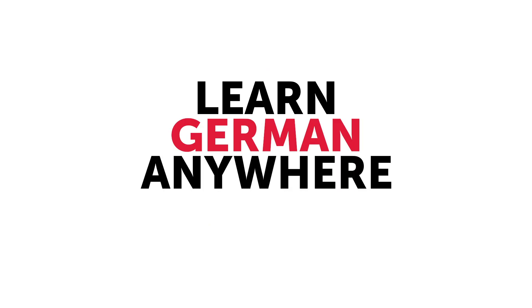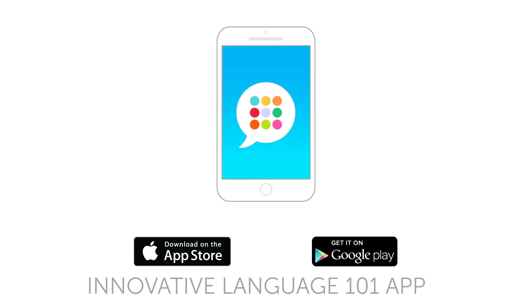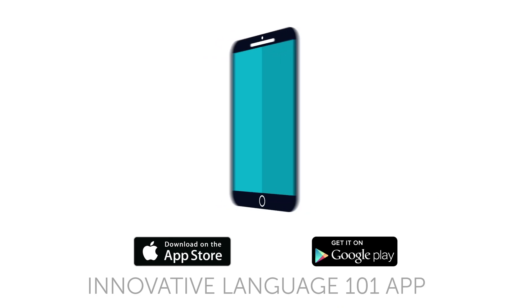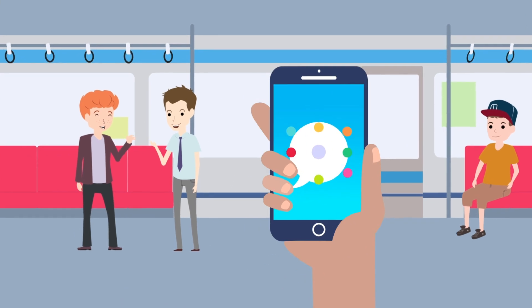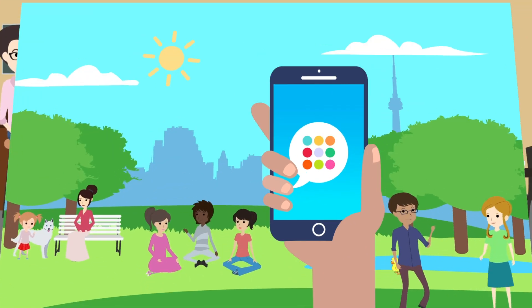Third, learn German anywhere, anytime, with the free companion app. Download it now for free for the iPhone, iPad, or any Android device, and have instant access to your free lifetime account and lessons anywhere, anytime.